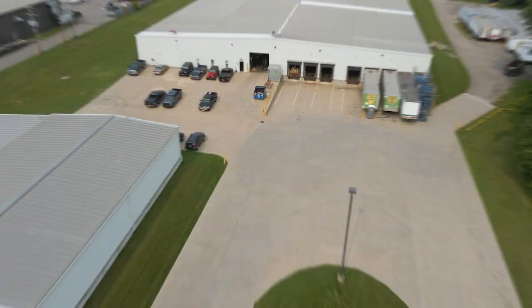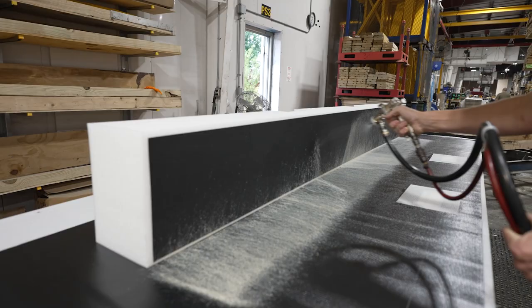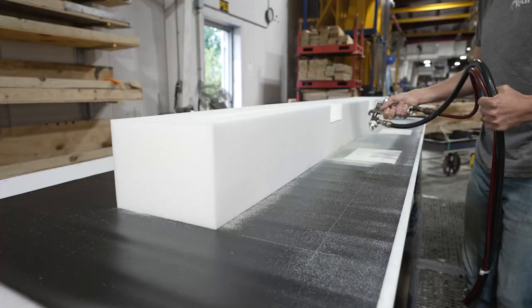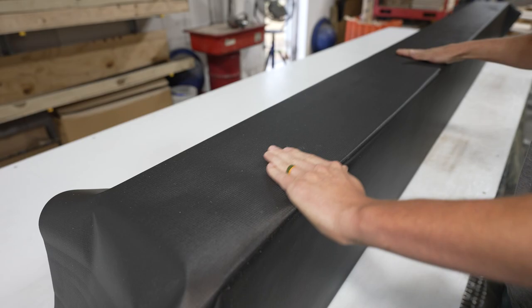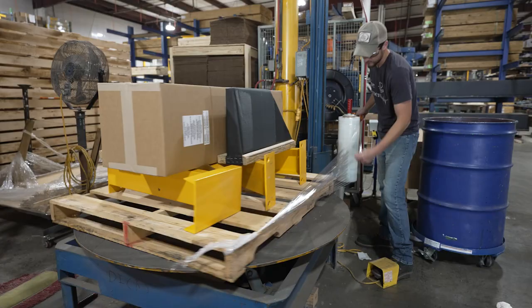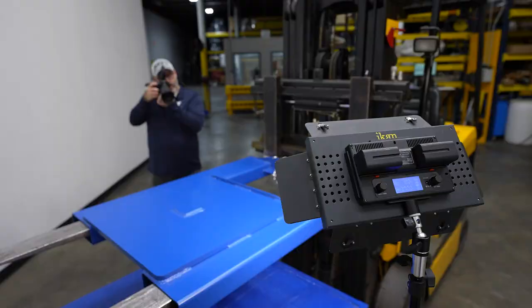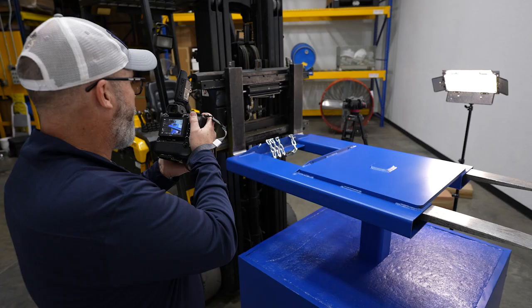Plant Three features different operations compared to the first two plants. This plant operates the dock seal and shelter production. The process goes all the way from cutting foam to a fully completed dock seal or shelter that is ready to be shipped out. A wide variety of content is also produced here by our full-time photographer and videographer.